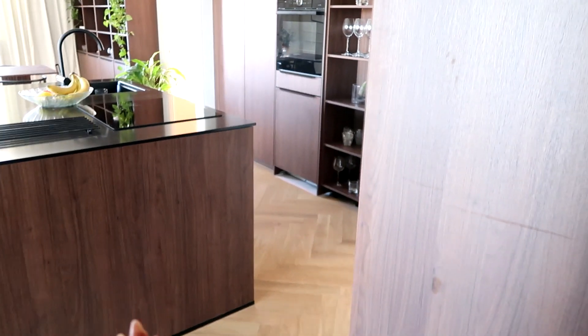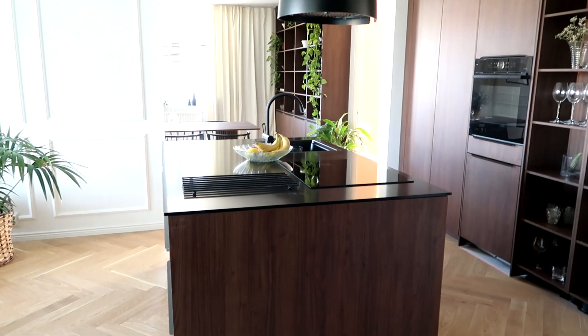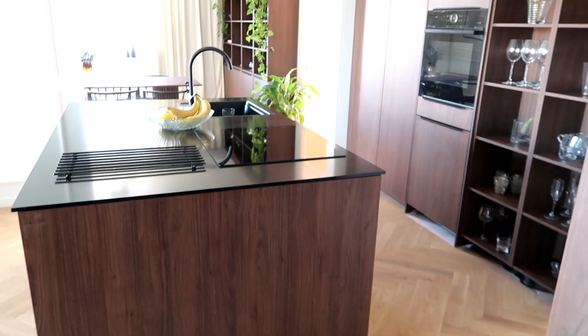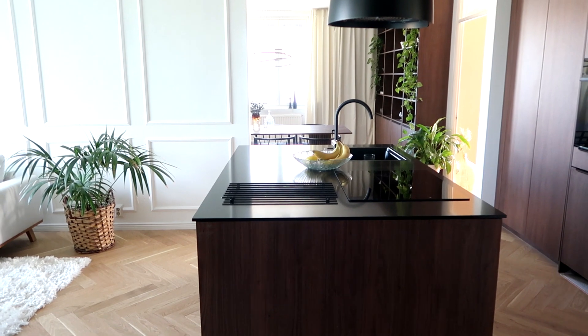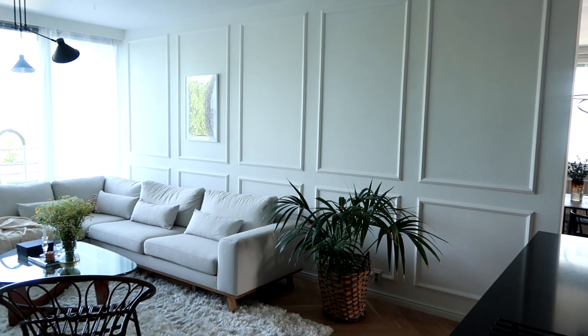I'm so happy. You have no idea how happy I am that we have the closets, the kitchen, and the bookshelf in the dining room all in the same style. Again, lists are missing, details are missing, but overall so far I'm so happy with the result.